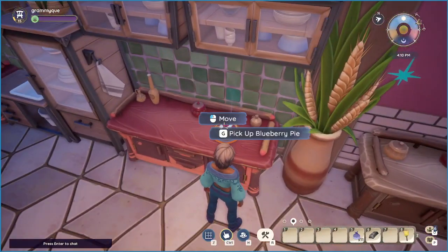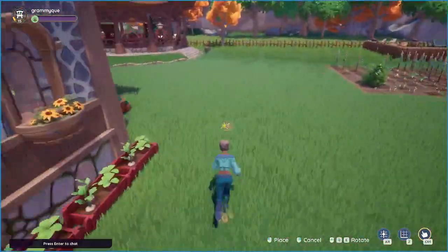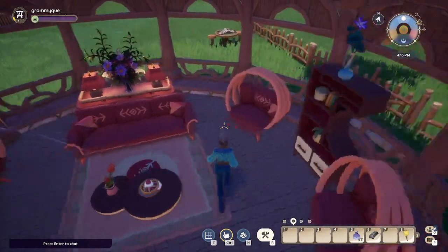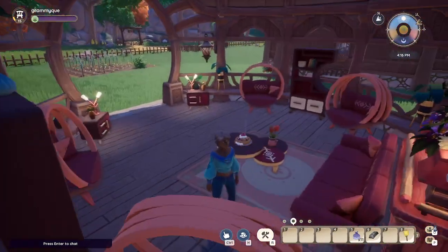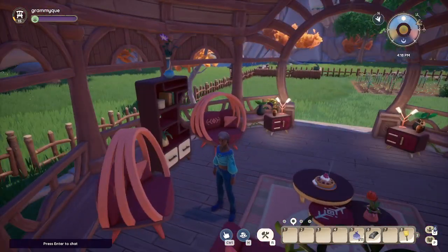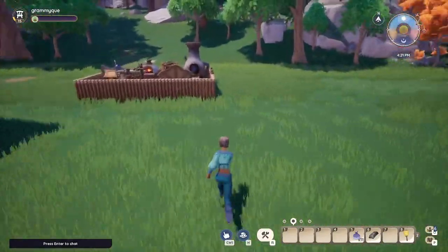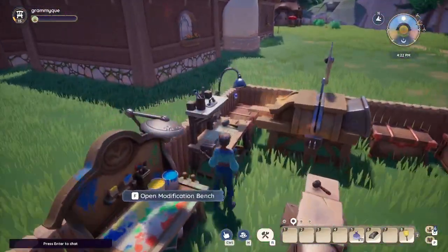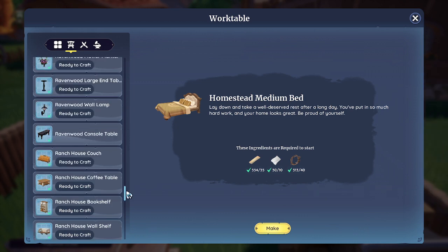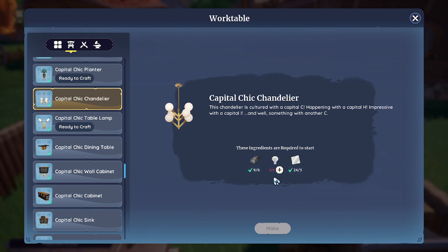Let's take this pie right here — a little snack out here. All right, let's put that there. Now let's see, I wonder if you could put a chandelier in here. Let's go see what it takes to make one of those. Decor, capital chic stuff. Yeah, we don't have enough bulbs. All right, well never mind.